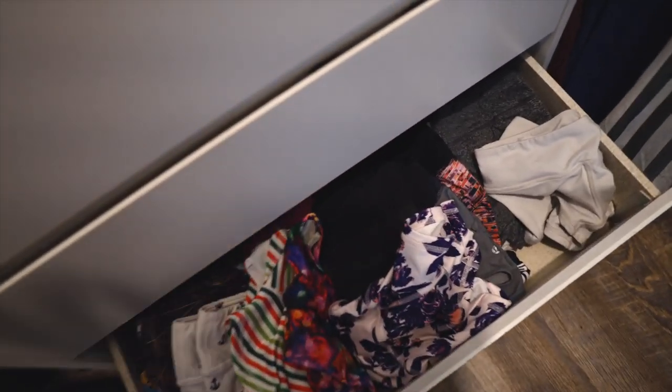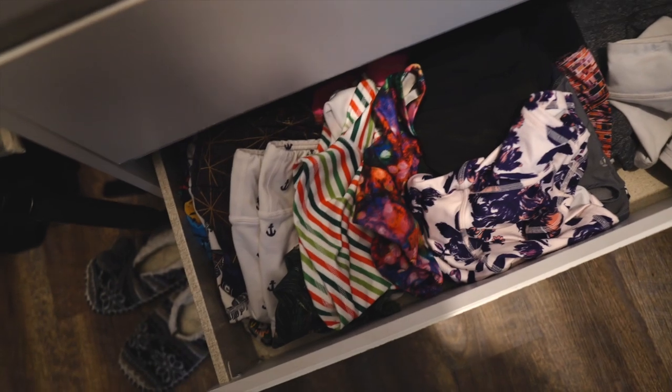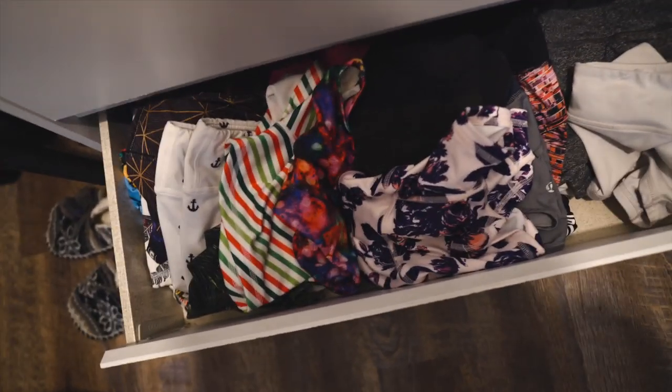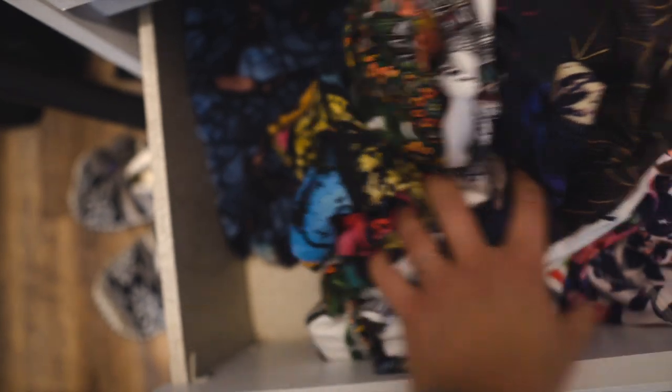The bottom drawer — which was kind of messy, I did not prepare myself for this video, just keeping it real — this is shorts. Because it's so cold I'm not wearing any shorts right now, but in this corner is Bull Sport and then these are literally all Fleo shorts. I do have some running Lulu shorts but even when I was wearing shorts I didn't reach for those as frequently as my Fleo shorts.